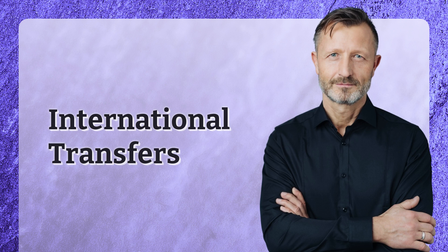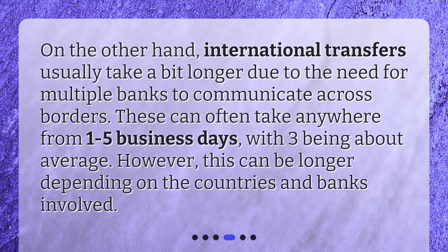International transfers, on the other hand, usually take a bit longer due to the need for multiple banks to communicate across borders. These can often take anywhere from one to five business days, with three being about average. However, this can be longer depending on the countries and banks involved.